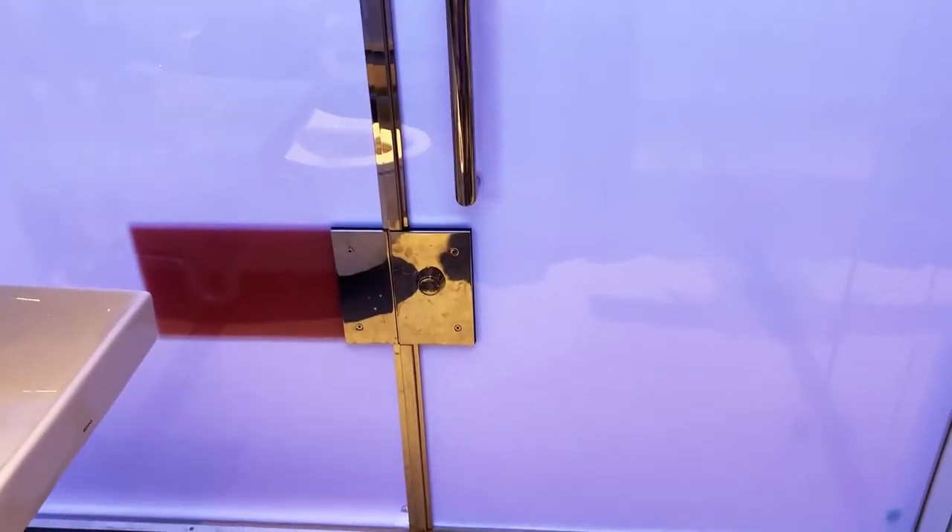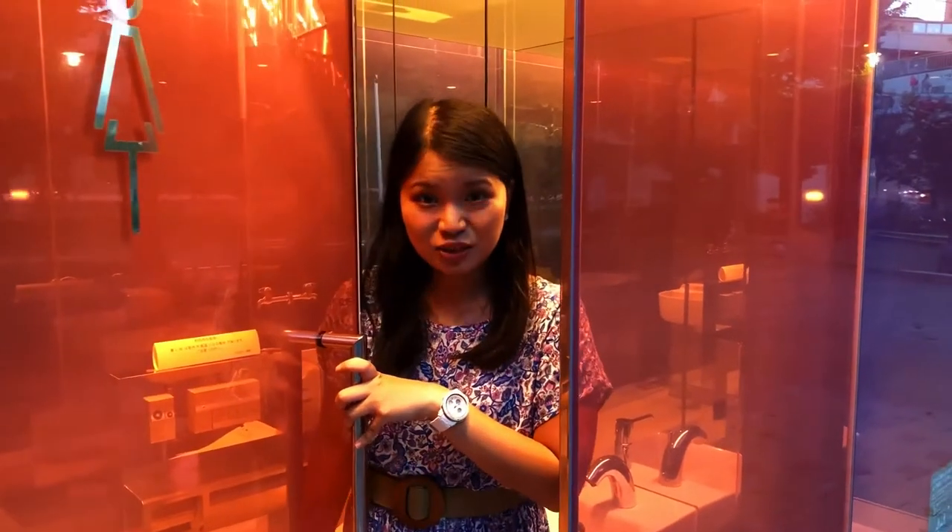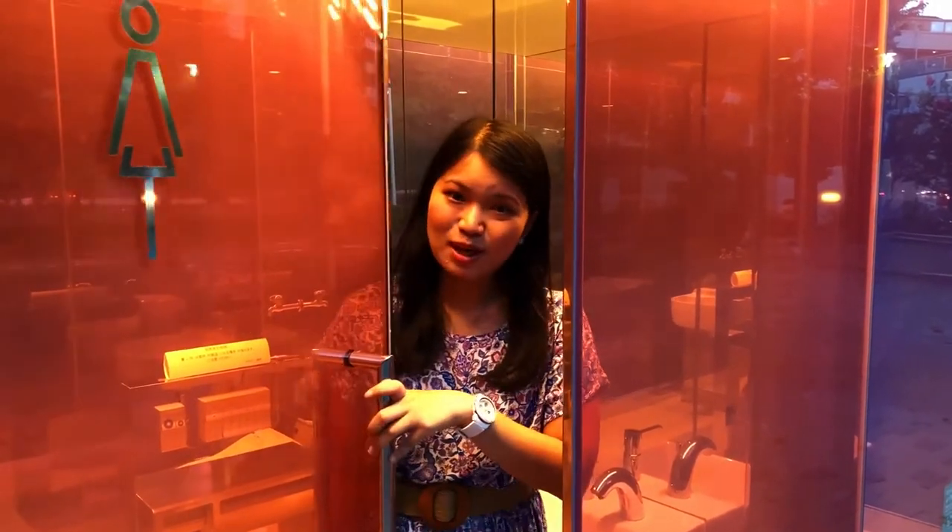Cool! Once you turn it, once you lock it, you can't see anymore. It's opaque now. How thick is this thing? How this works is, apparently there's a film inside and electricity runs through it when it's transparent. So once you lock it, electricity stops and it becomes opaque.